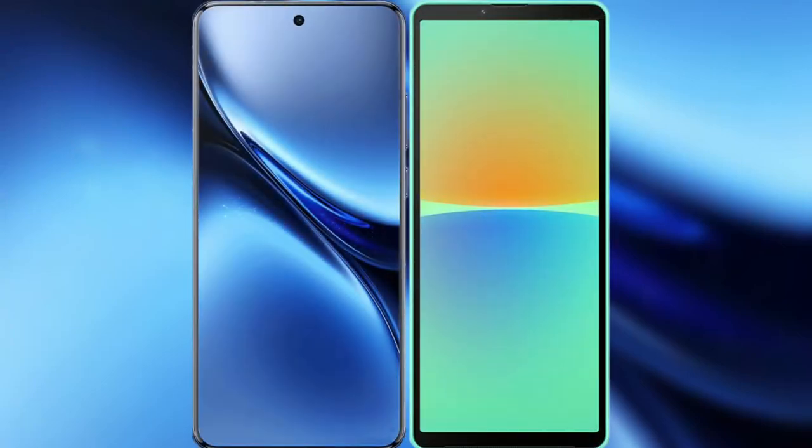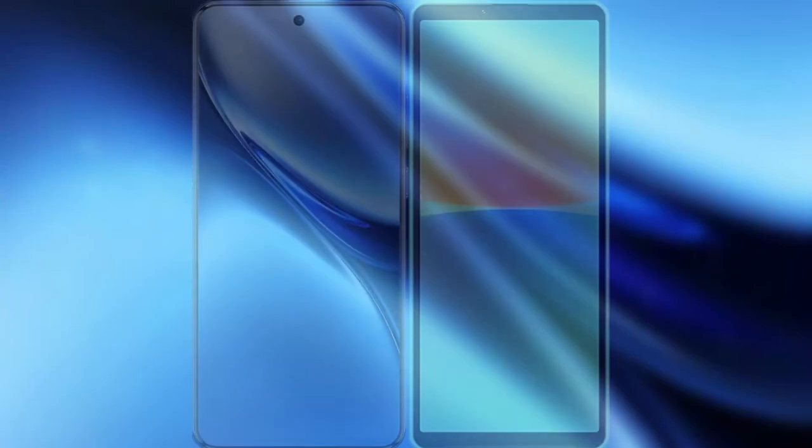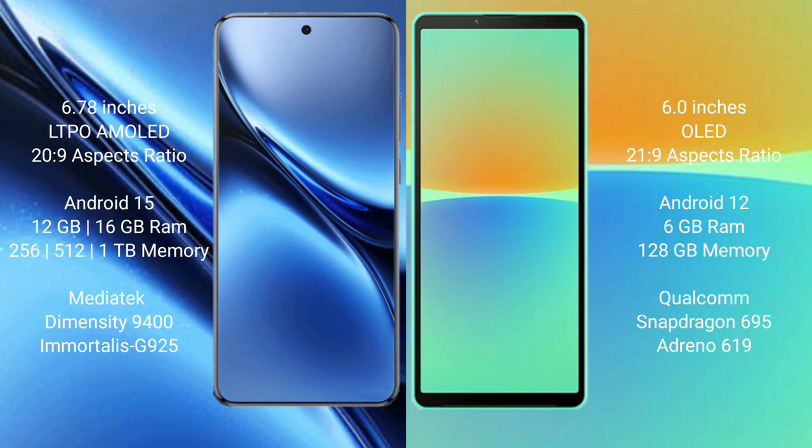I will compare the new Vivo X200 Pro with Sony Xperia 10 Mark 4. Vivo X200 Pro has a 6.78-inch AMOLED display with a 120Hz refresh rate. Sony Xperia 10 Mark 4 has a 6-inch OLED display with a 60Hz refresh rate.